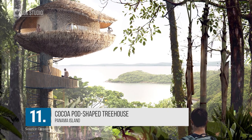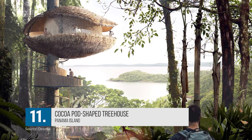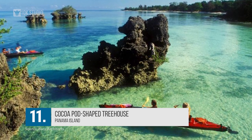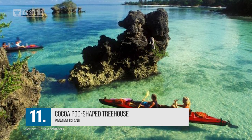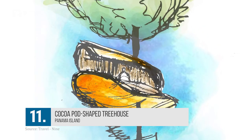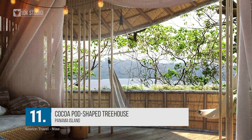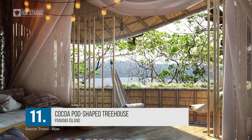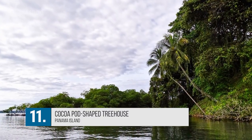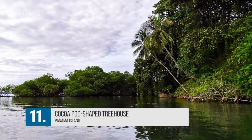Number 11: Cocoa Pod-Shaped Treehouse. Built by London-based Basa Architects for an eco hotel in the Panama Islands, this cocoa pod-shaped treehouse can be accessed only by boat. It has been designed keeping the scenic beauty of the Caribbean islands in mind. The entrance at one side of its bulbous form splits the structure into two, giving it the appearance of a cocoa pod. The remote nature of the island contributes to the serenity, as there is no risk of being overwhelmed by tourists.